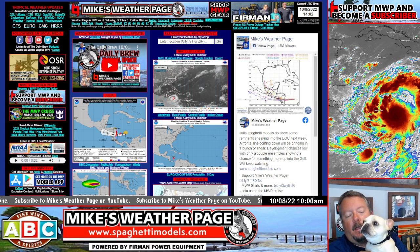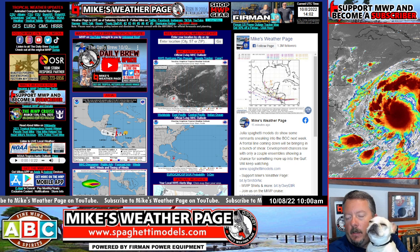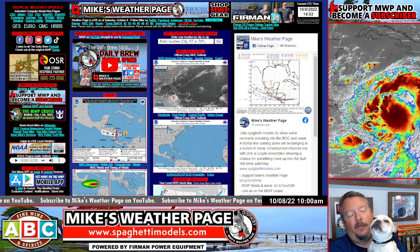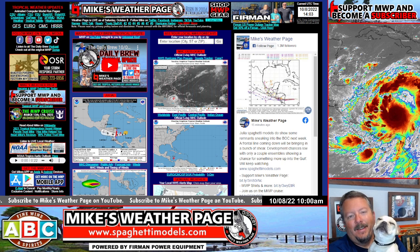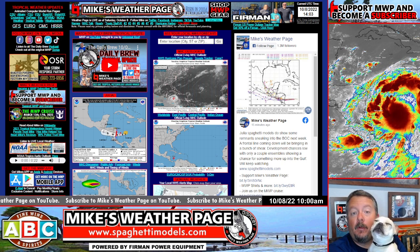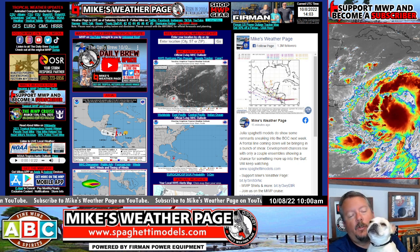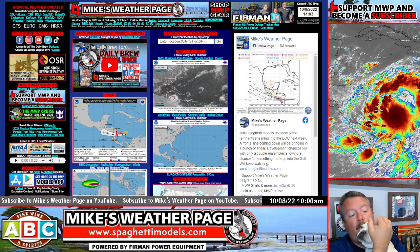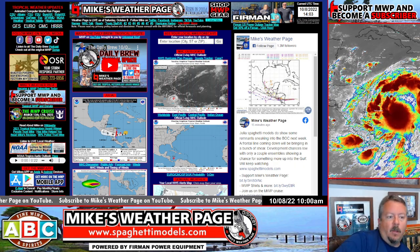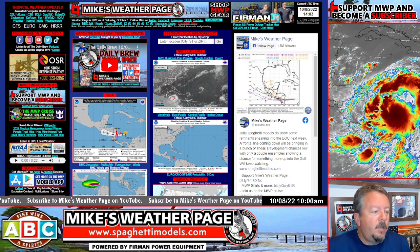Hey, good morning everybody — it's Saturday, coming to you live from Oldsmar. This is little Hunter. Today we're going to do a little tropical update here — talk about Julia and maybe some remnants coming into the Gulf next week. Nothing to worry about, but Julia is looking pretty impressive right now.